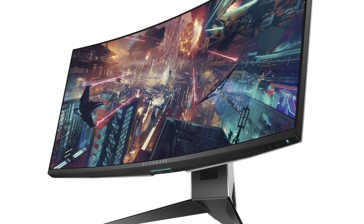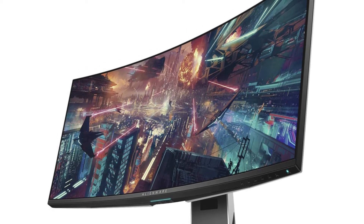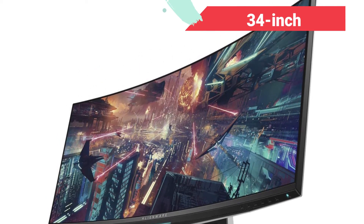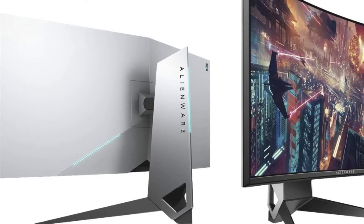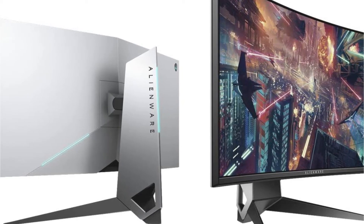If you're looking for complete gaming immersion, this curved beast is the one for you. The Alienware 1900R is a 34-inch curved monitor designed to provide gamers with buttery smooth gameplay. It has a display technology that is widely recognized as a game-changing innovation.